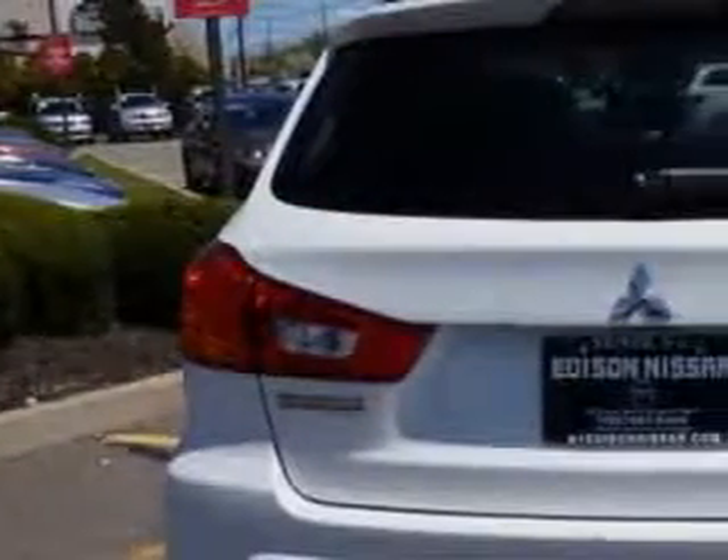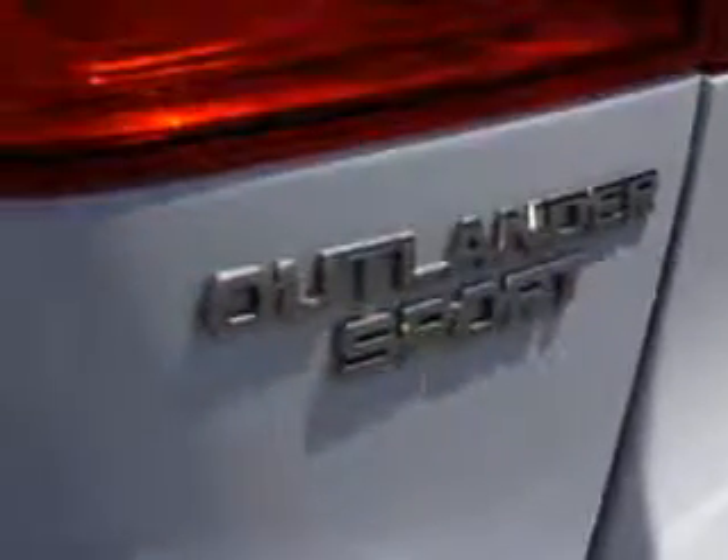Front wipers, variable intermittent, power windows, width safety rubber SE, privacy glass, rear doors, porters and liftgate.